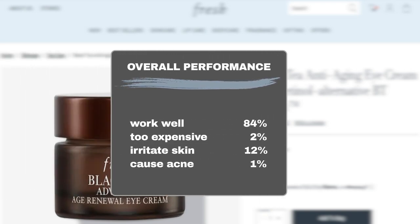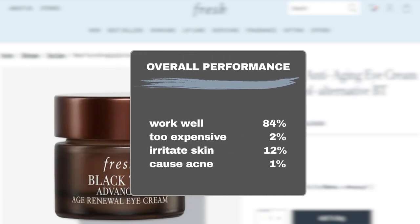Based on data collected from Sephora user feedback over the past three years, the majority of users — around 84% — agreed that the product met its claimed benefits. As for the price, only 2% of users thought it was too expensive. In terms of safety, 12% of users experienced sensitivity to the product, while another 1% reported that the product caused milia bumps. However, the product is generally considered safe for sensitive or acne-prone skin, as most users did not report any adverse reactions.